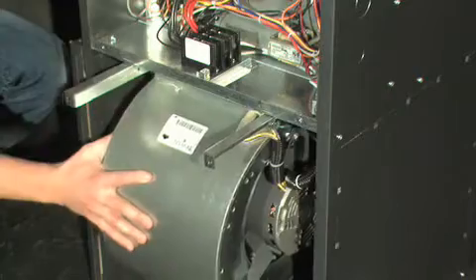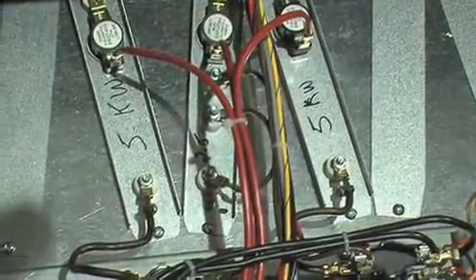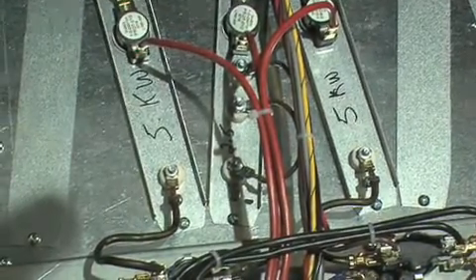For easy access, the motor slides out of the furnace on sturdy rails. The M-shaped element support increases the heat transfer surface of the heating elements.